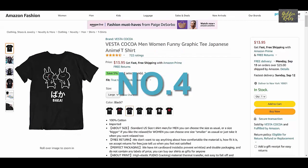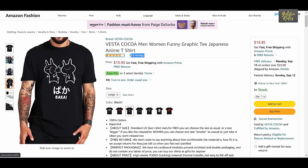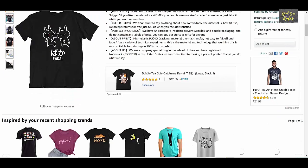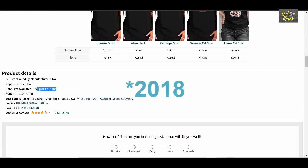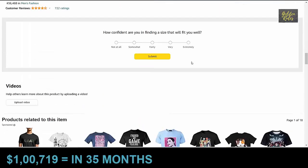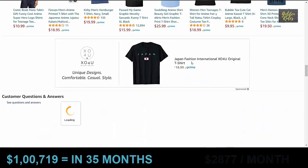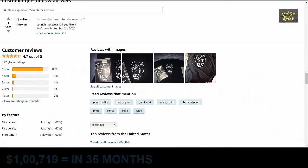Number 4 is the Japanese Cat t-shirt, which got 722 ratings, priced at $13.95. It was launched in August 2019, which means it has been about 35 months. Using our conservative estimate, this t-shirt made $100,719 in 35 months, which means it sold $2,877 every month on average.